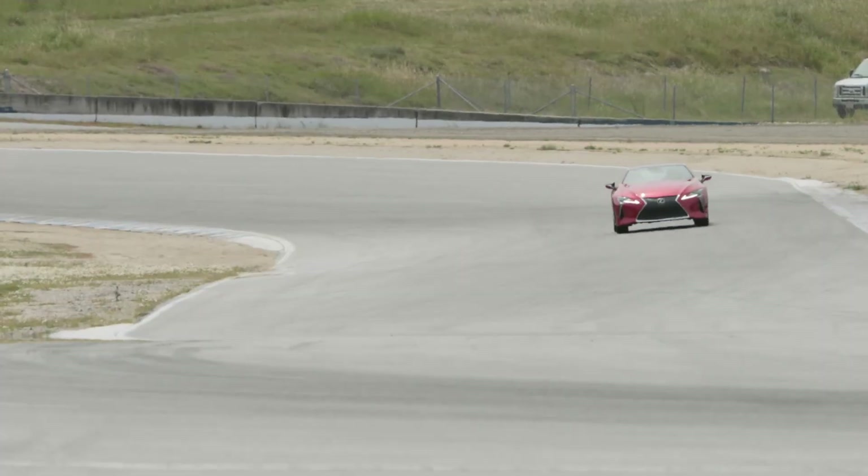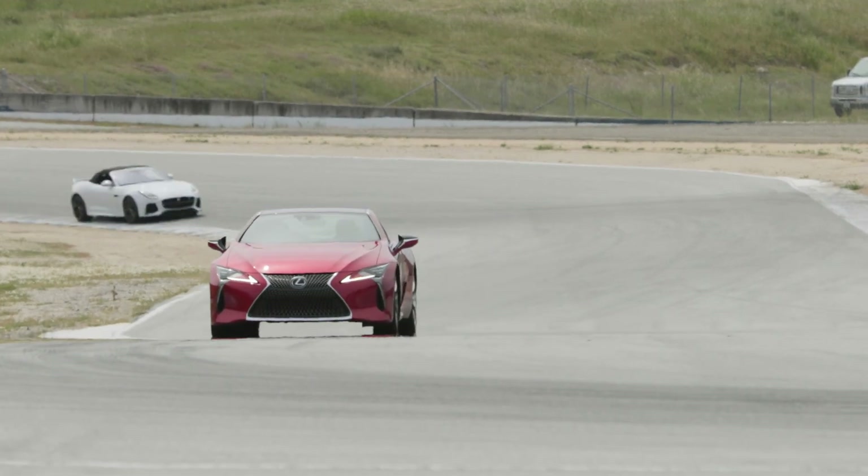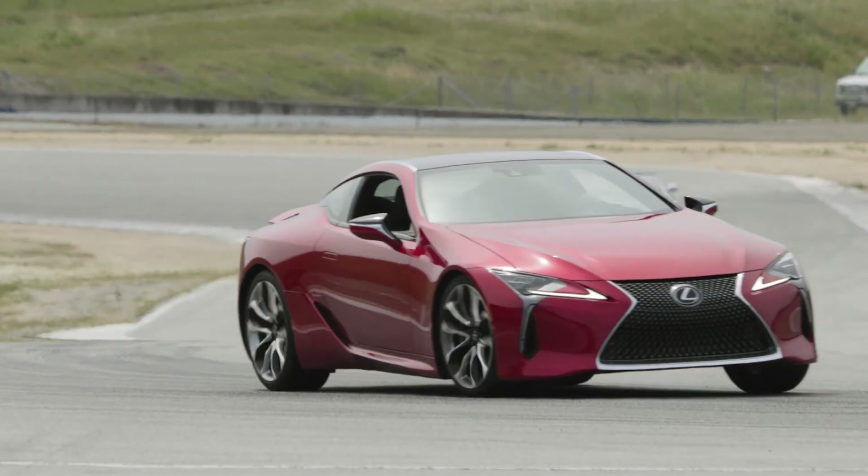The Lexus LC500 wasn't just good, it was great. Here's a car that redefines what to expect from a modern Lexus.